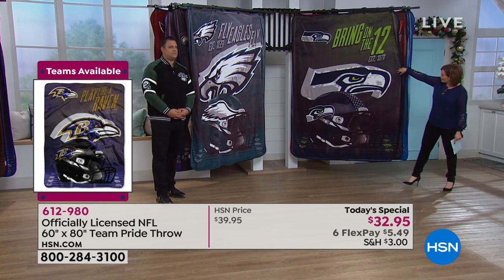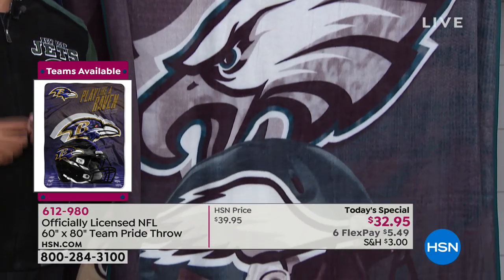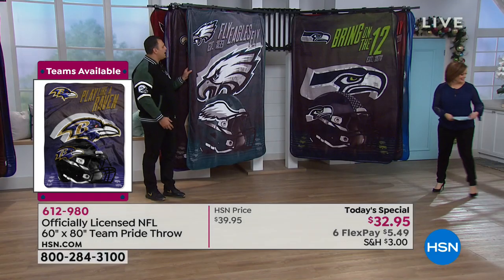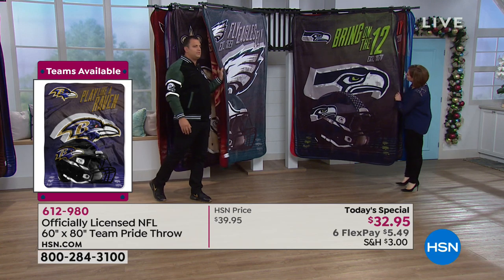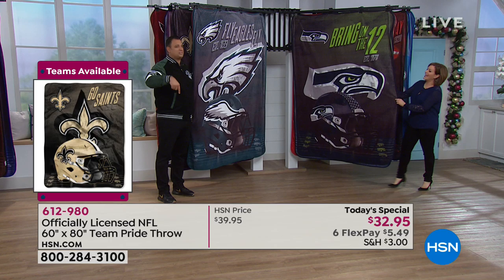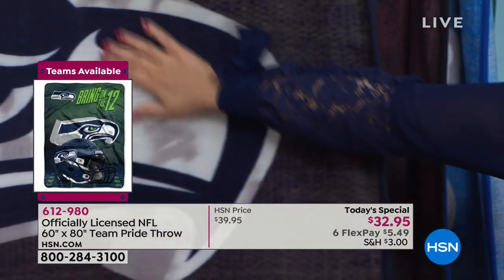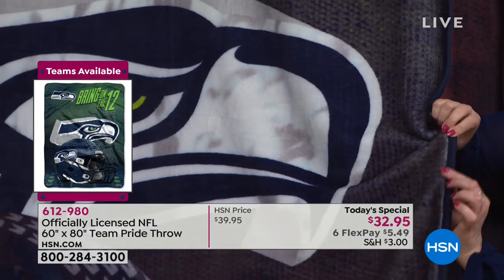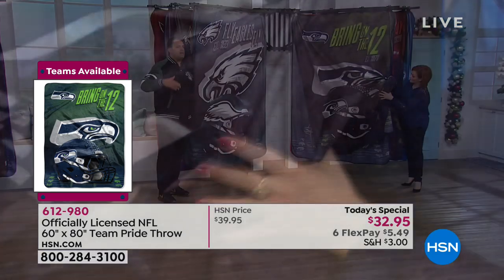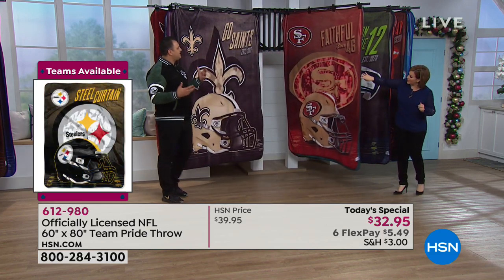Don't be fixated on the low price thinking the fabrication won't be soft or beautiful — this throw is phenomenal. The touch is great. As soon as you pull this out of the box, you're going to love it. It's so soft you won't want to give it away. It's completely bound everywhere around it, and it's long lasting — customers have had throws for over a decade with the same feel and look.